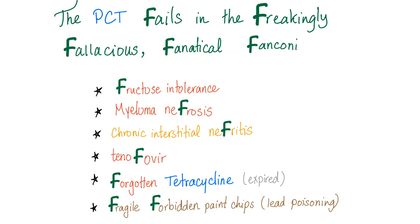Causes: fructose intolerance, myeloma nephrosis, chronic interstitial nephritis, tenofovir, forgotten tetracycline — by forgotten I mean expired tablets — fragile forbidden paint chips, the dreaded lead poisoning.